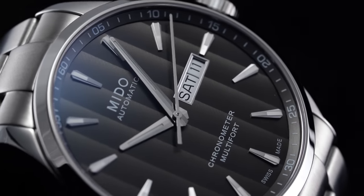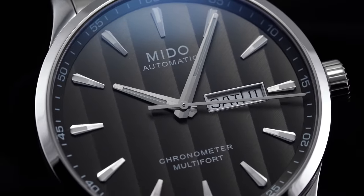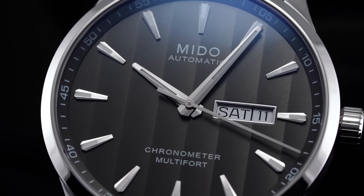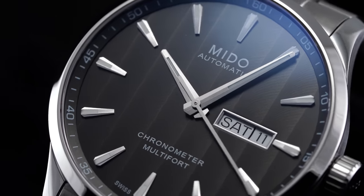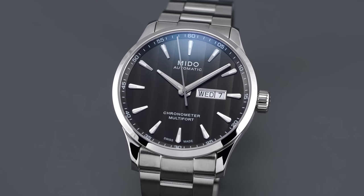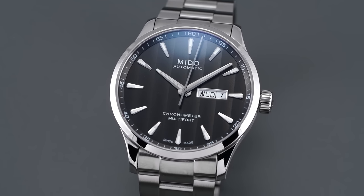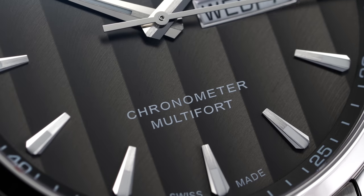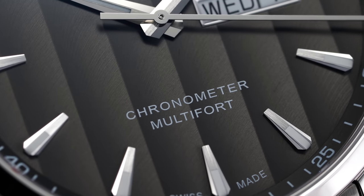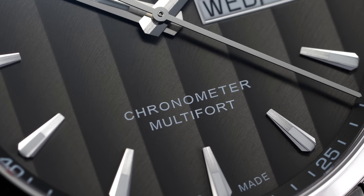Along with the water resistance and mass-appealing design, the lume is another powerful element in the versatility argument presented by this piece. At three is a framed day-date window with a black-on-white disc, breaking up the visual design to an extent but adding legitimate utility in the process. Dial text is also well controlled, with only the brand wordmark and 'Automatic' at noon, and the model name and 'Chronometer' text neatly printed in white at six, speaking to the additional attention paid to this Mito Caliber 80.